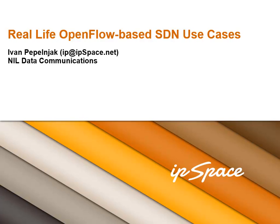Welcome to the Real-Life OpenFlow-Based SDN Use Cases webinar, in which we'll go through different use cases deployed in production networks today. When selecting them, I used two criteria: they had to use OpenFlow, so this webinar is focused exclusively on OpenFlow-based use cases.